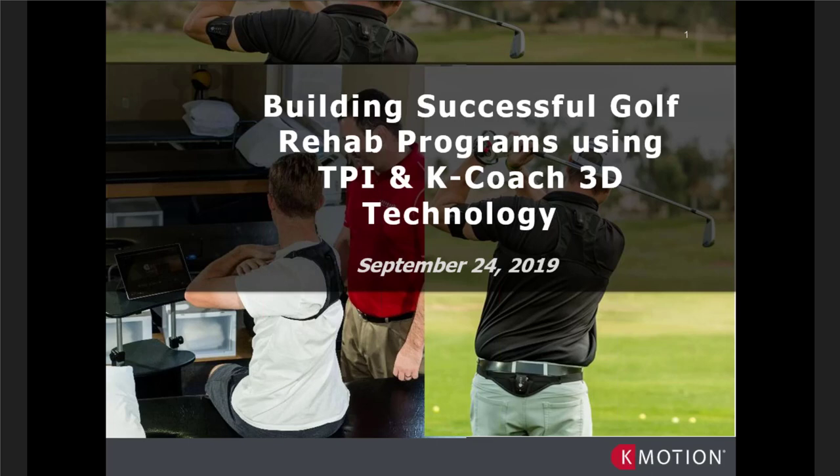Thanks Tony, that was an awesome introduction. Hey everybody, this is Lance Gill, and I want to say thanks again to K-Motion for being leaders in our world of movement science, quantifying movement, and honestly giving us a better ability to work with our clients and provide results.